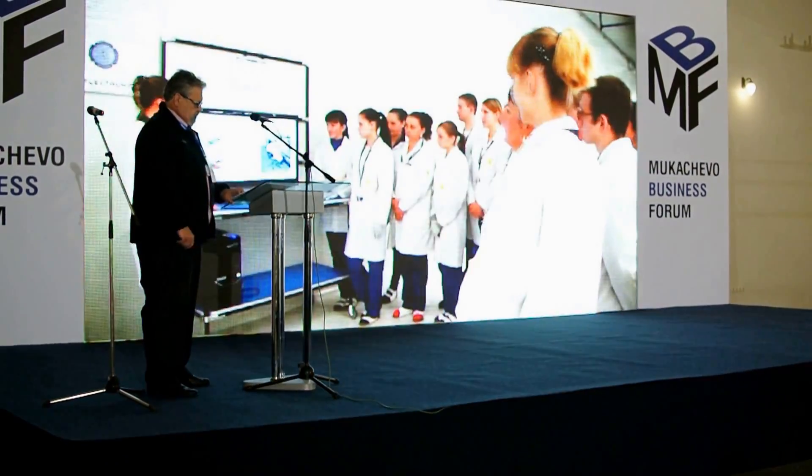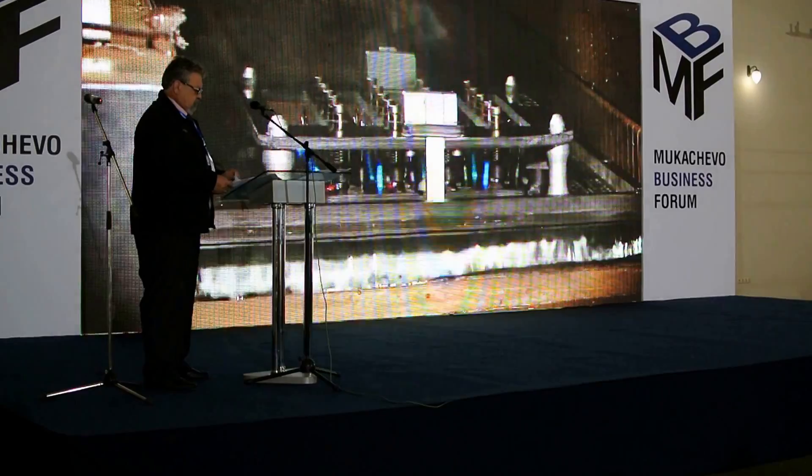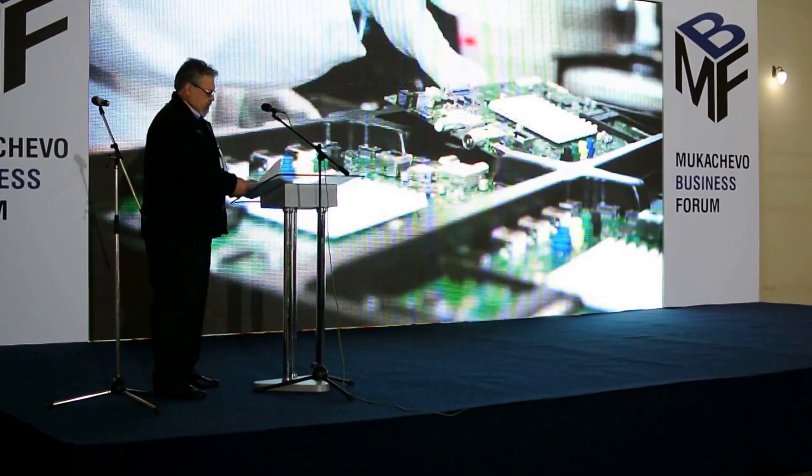With highly qualified staff and striving for continuous improvement, the site is sure to be competitive and ready to meet the customer's requirements based on partnership principles.